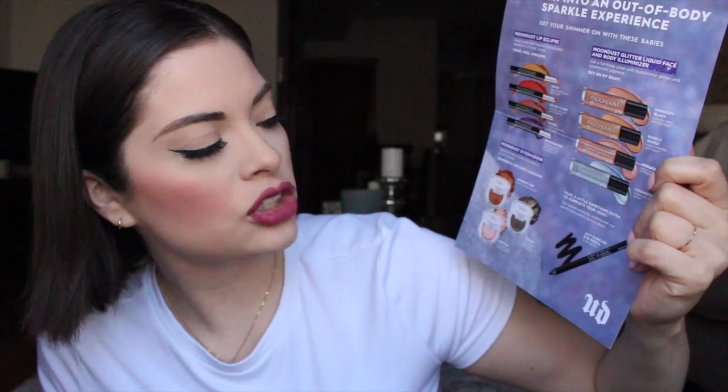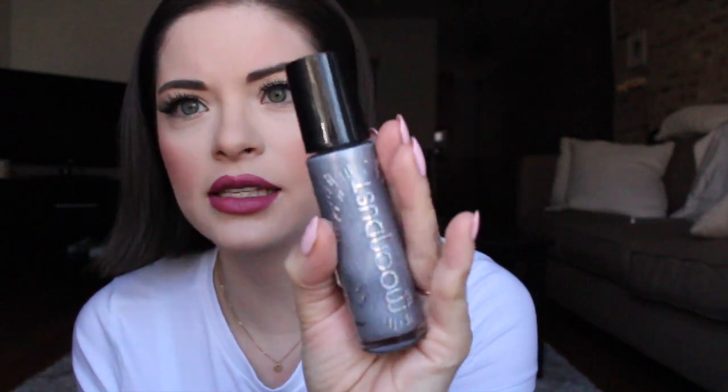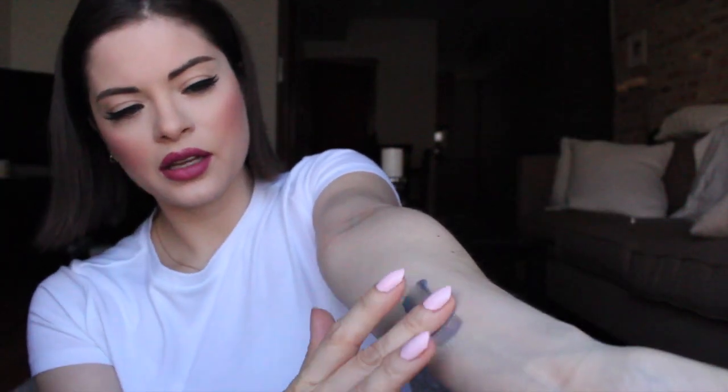I actually do have a glitter liquid in here. This is the Moondust body illuminizer — it's silver. The color is Moonspoon. Oh, it's a pump! Let's just pump this out a little bit. It's a lot — oh my gosh. Do you see that? This is what's on my fingers right now.